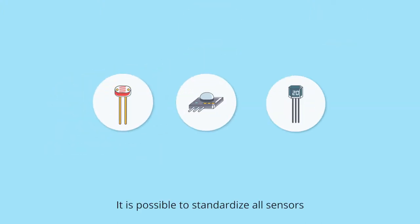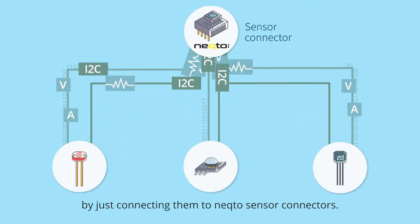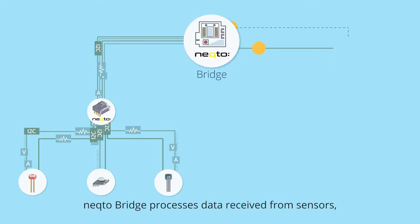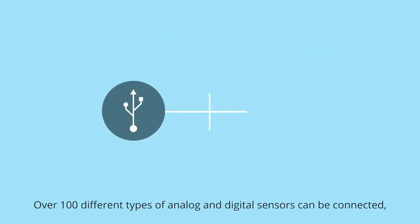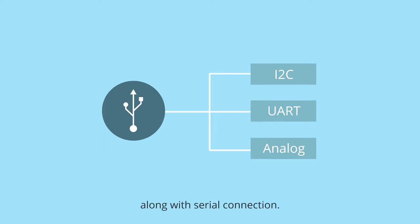It is possible to standardize all sensors by just connecting them to Necto sensor connectors. Necto Bridge processes data received from sensors and sends it to the customer's cloud environment of choice. Over 100 different types of analog and digital sensors can be connected, along with serial connection.